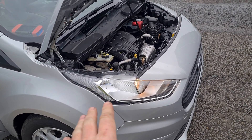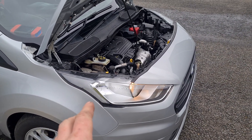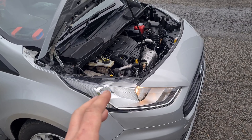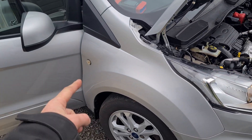These Ford Transit Connects, the 1.5 with the AdBlue system, and the Land Rover Range Rover Evoque or the Land Rover Discovery Sport with the 2-litre Ingenium engine — that's got the DPF fitted further back.